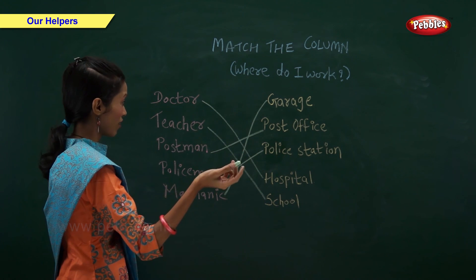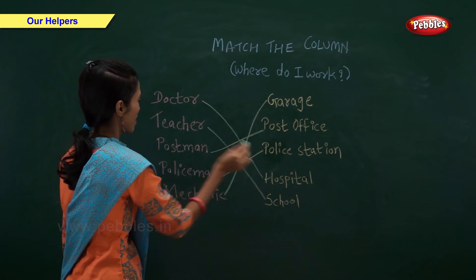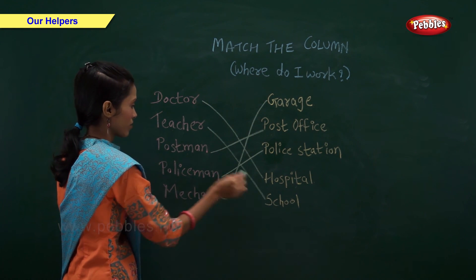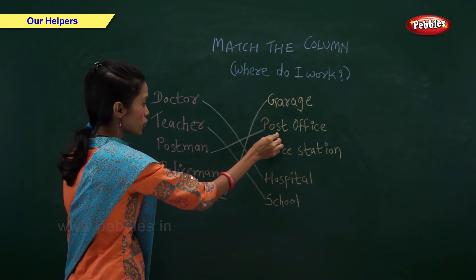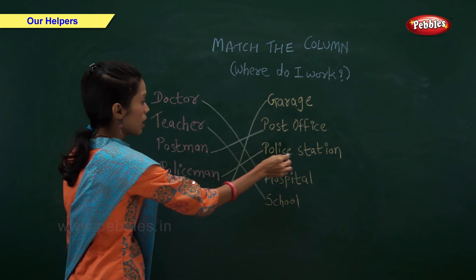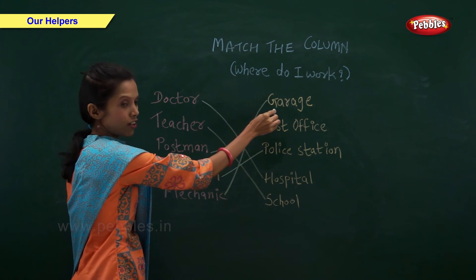So let us revise. Doctor works in a hospital. Teacher works in a school. Postman works in a post office. Policeman works in a police station. And mechanic works in a garage.